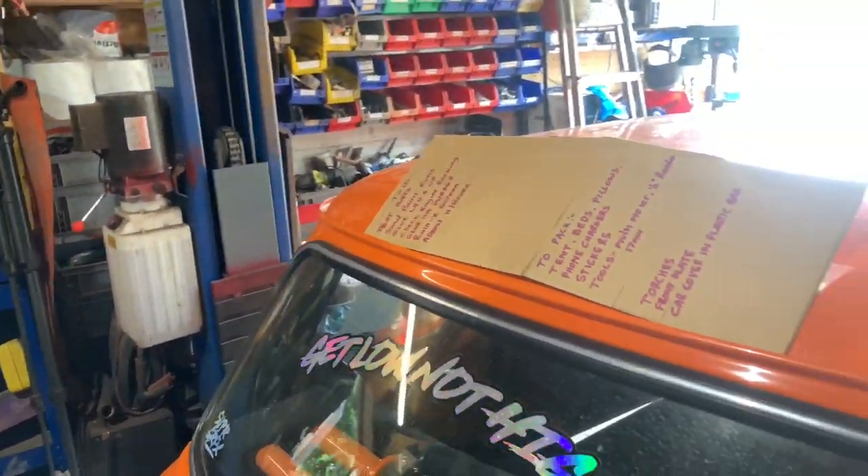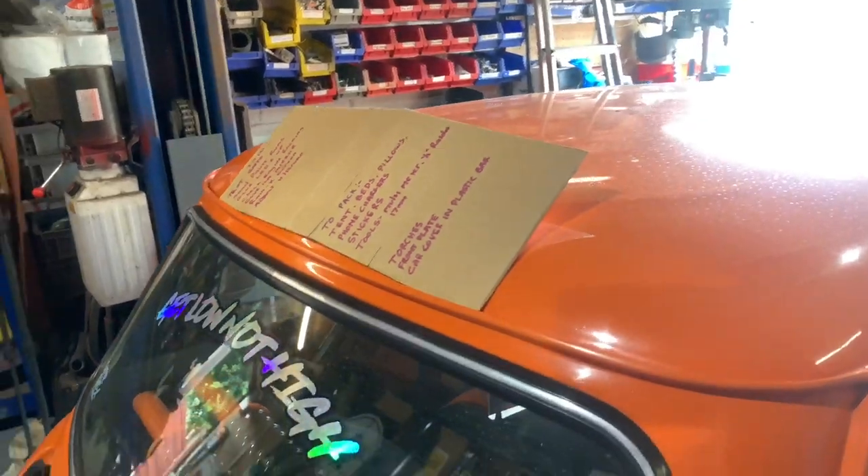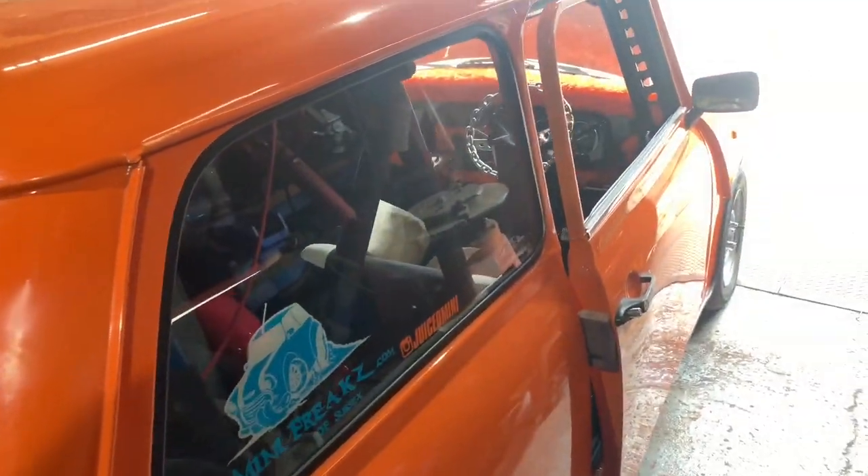Next on the list — Rain-X on the windscreen, and adjust the handbrake. The only other mechanical thing is adjusting the handbrake, so I'll put it up on the ramp. The handbrake adjustment is normally inside the car on these, but where I've narrowed the rear beam I've had to make some little spacers on the back of the handbrake cable, so I need the ramp. I might actually show you what I'm doing.